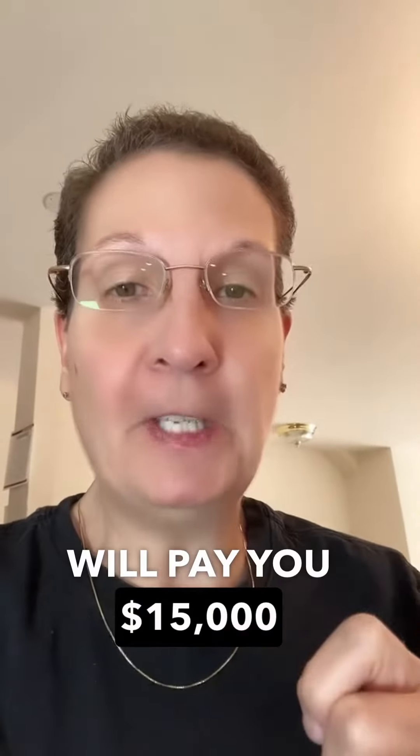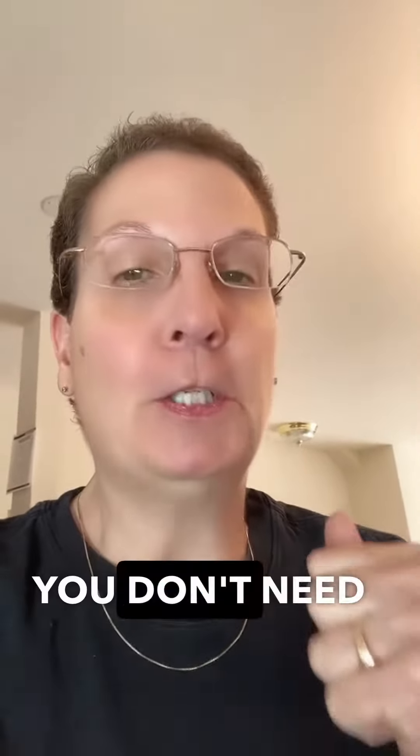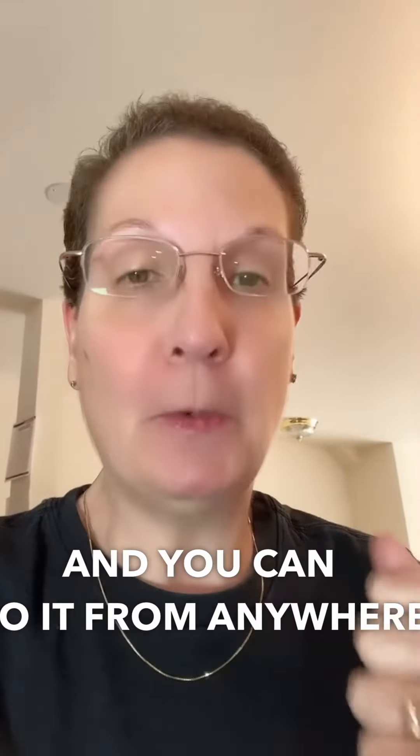Louis Vuitton will pay you $15,000 a month. You don't need any experience, you don't have to show your face, and you can do it from anywhere in the world. Let me show you how.